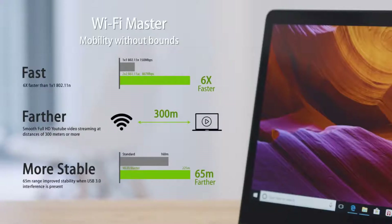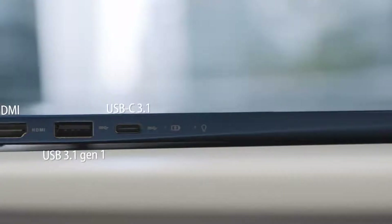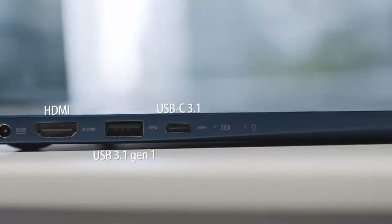Wi-Fi Master is a new ASUS technology that enables fast, far, and stable connections. A full range of inputs keeps you flexible for any situation.